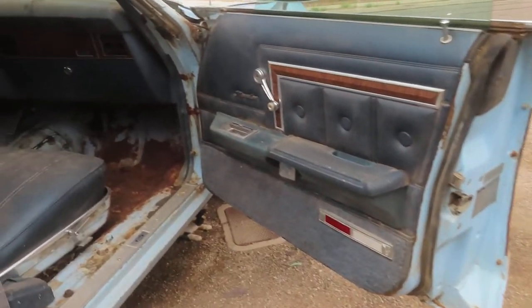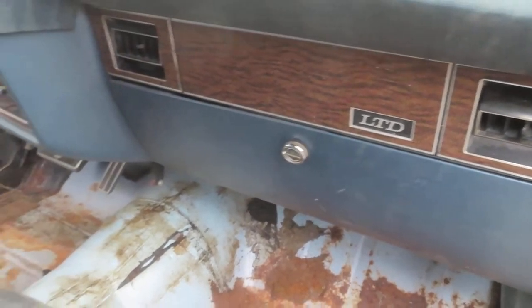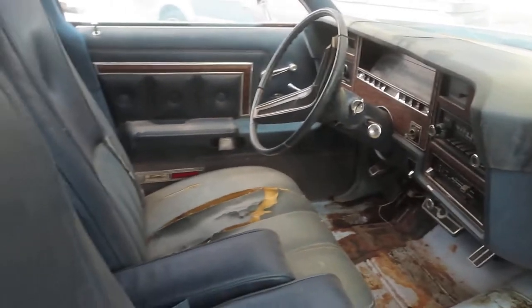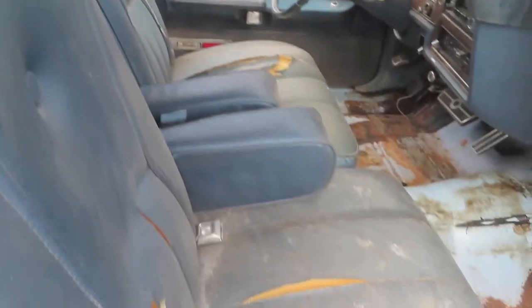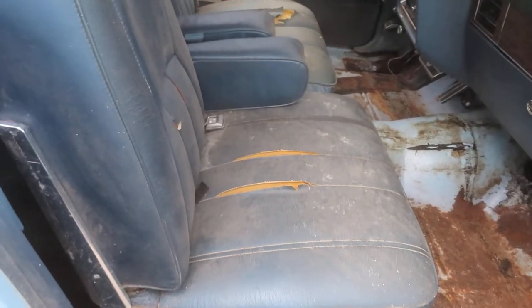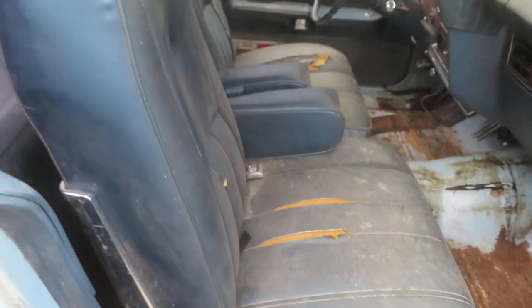These cars are going to go up in value — they're definitely getting way harder to find. A lot of them were used for demolition derbies back in the day, even up to about ten years ago, because they were built like tanks. What better car to use for a demolition derby than a car built like a tank?